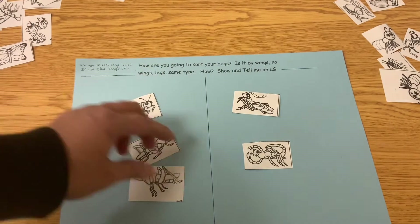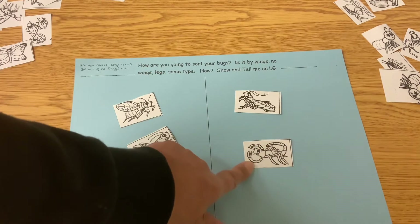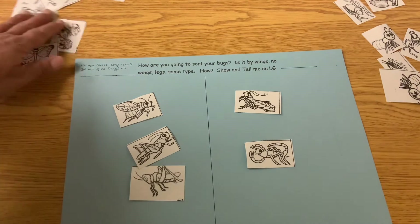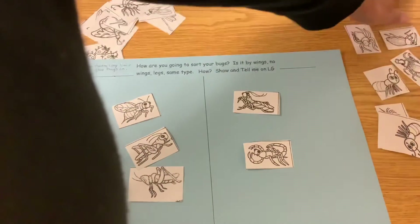So he's going to go here. This guy has big front legs. See, the praying mantis has two big front legs. Scorpions have two big front legs. I'm looking at all my bugs. I don't see any other ones that have big front legs than the ones I have right now.